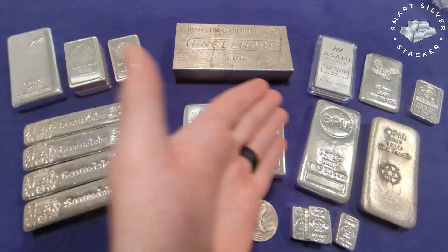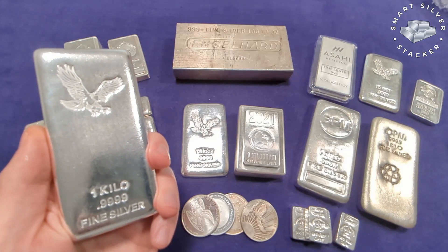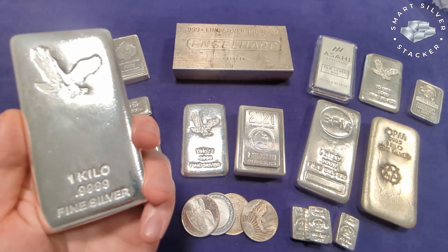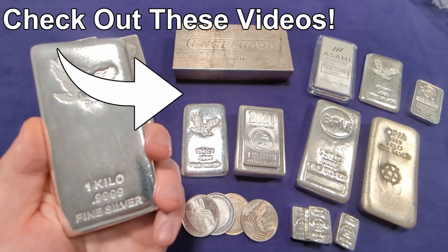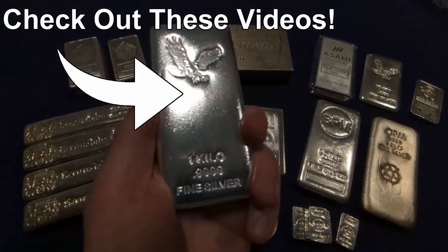So that is what I am primarily stacking right now. What about you? Are you adding to your stack in today's market? And if so, what are you stacking? Leave me a comment down below — I would love to know what you have to say. And I do also just want to say a big thank you to all of you for watching. Please don't forget to like, comment, and subscribe. Stay safe and happy stacking. I will catch you next time. Smart Silver Stacker, out.